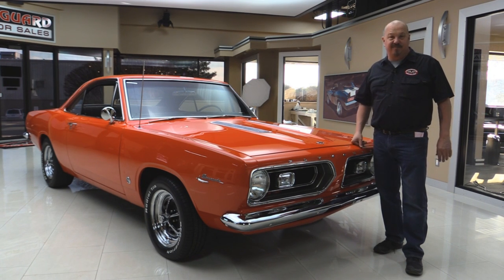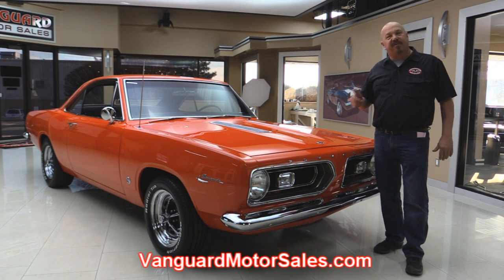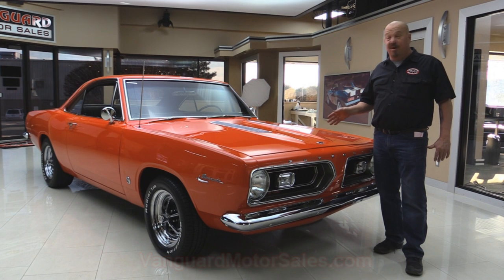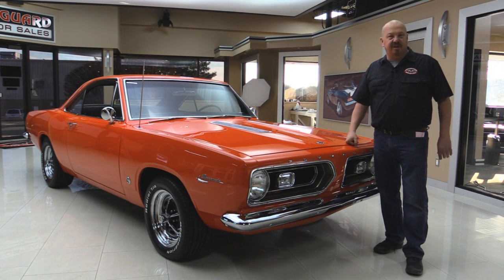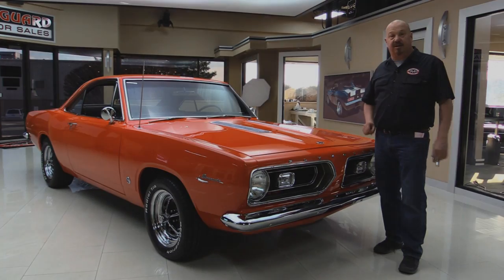Man, this thing is sweet. Now, if you want to check out about a hundred pictures of her, go to our website at VanguardMotorSales.com. We're going to put this baby up on the lift so you can see the underside. We're going to get under the hood and check out that numbers matching Commando motor. We're going to take a look at the bucket seats. We're going to show you everything you need to see so you can make a good decision on your Barracuda investment. So come on up and let's take a look.